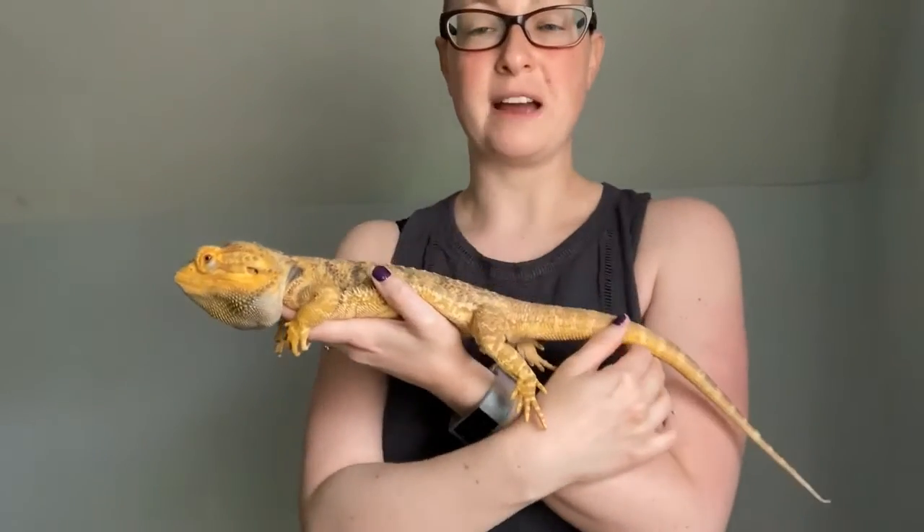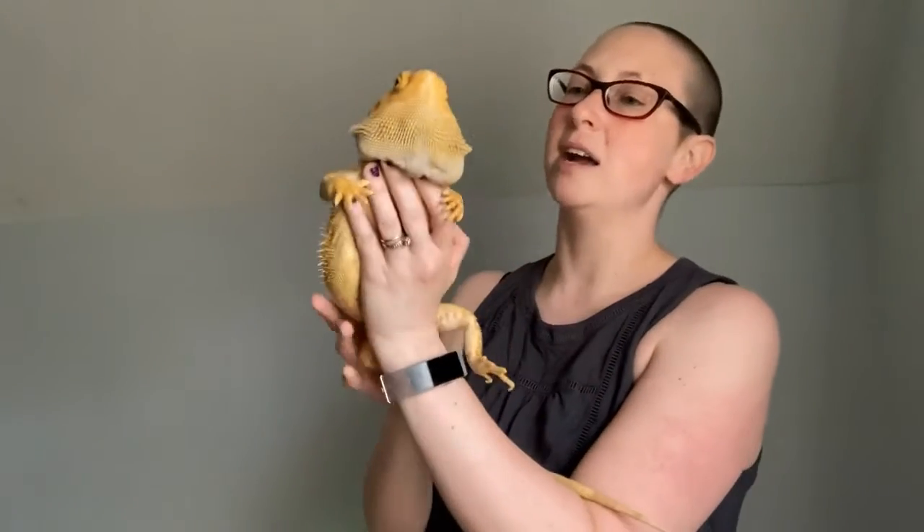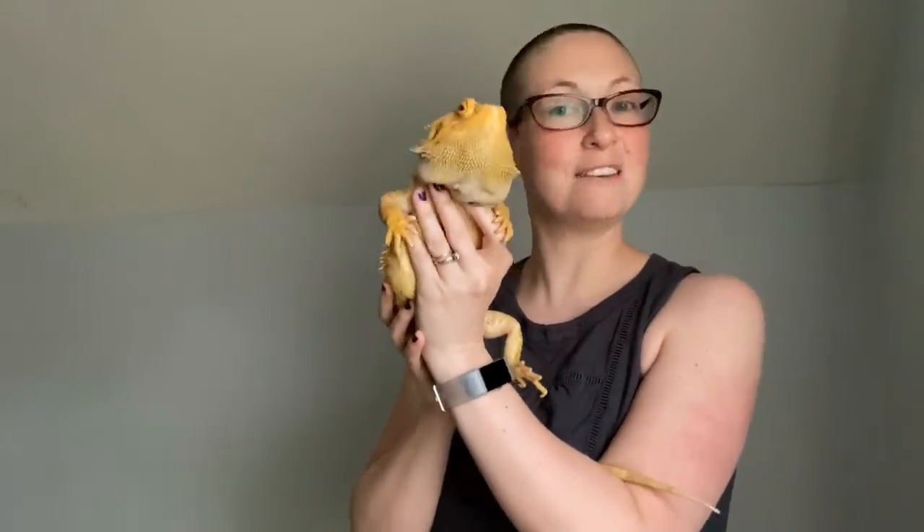Reptar is about five years old. He's about 18 inches long. He's fully grown, and believe it or not, bearded dragons can live to be 10 to 15 years old in captivity if you take good care of them. So we're going to take a look at what that involves.